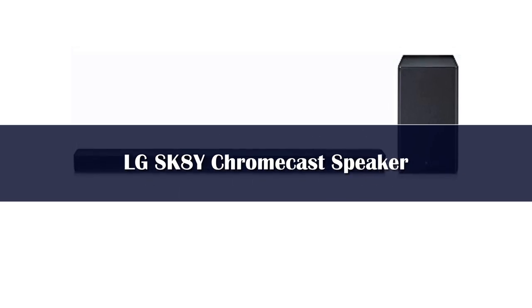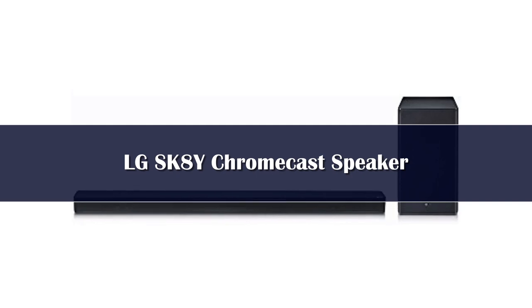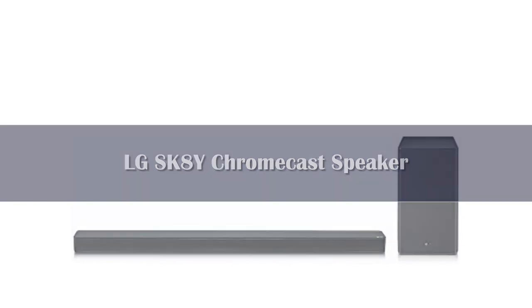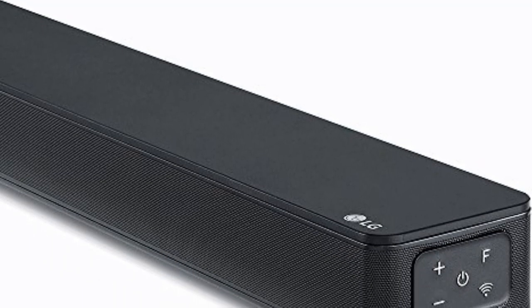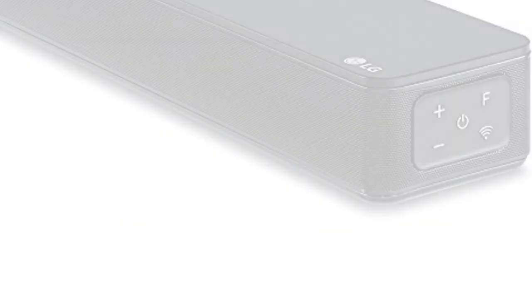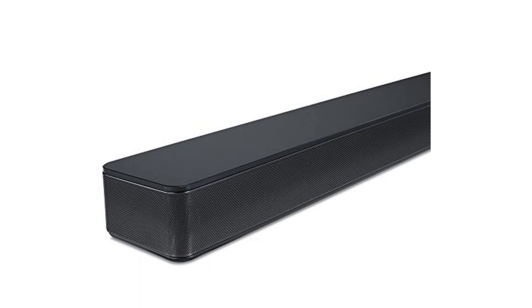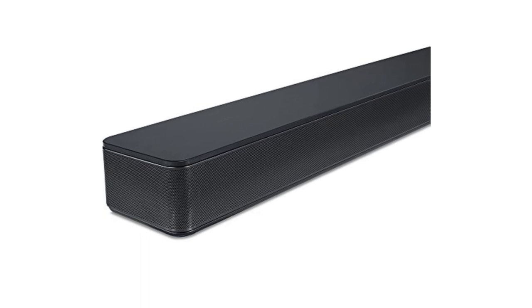Number 1: Chromecast-enabled speakers don't have to be speakers you throw on a shelf or table — they can also be speakers you use for your TV. There are a few Chromecast-enabled soundbars out there, but the best of them has to be the LG SK8Y. The SK8Y has a ton of cool features built right into it. For starters, it supports Dolby Atmos, plus it supports wireless surround sound, though you'll need the optional LG SPK8S speakers to take advantage of that. On top of that, it comes with a subwoofer, which helps ensure you get all the low-end response. And, of course, the soundbar has Chromecast built into it.